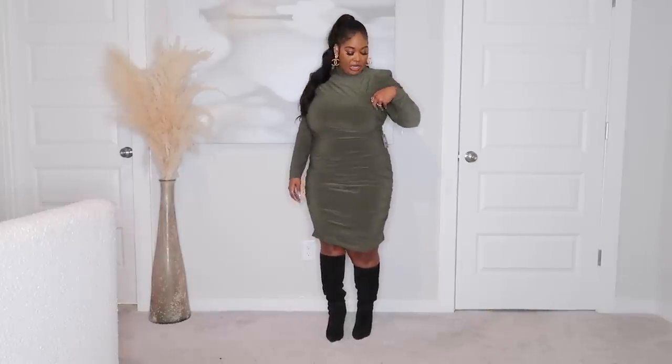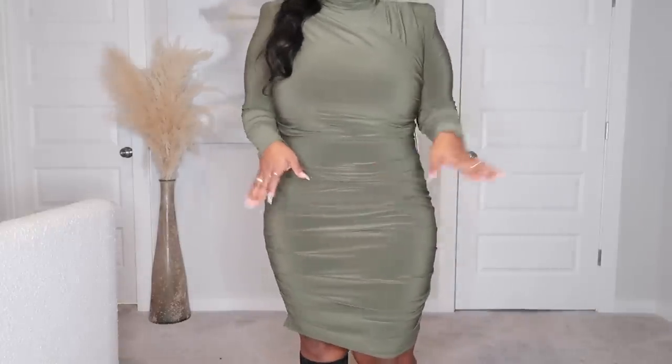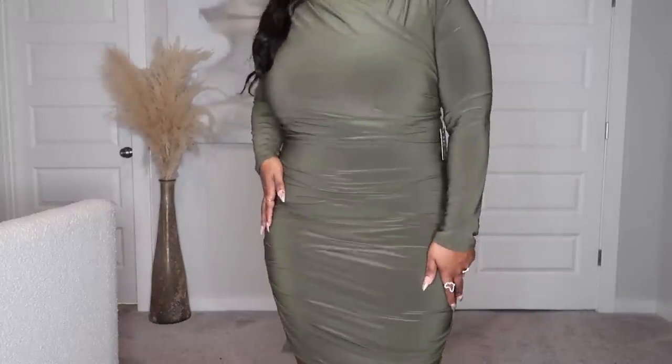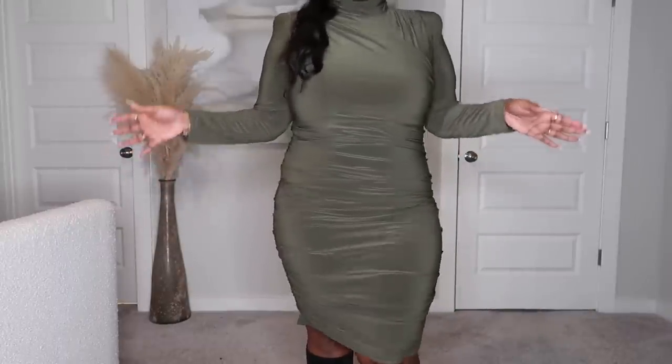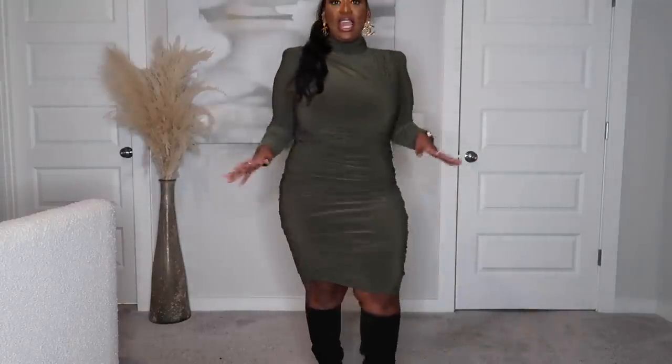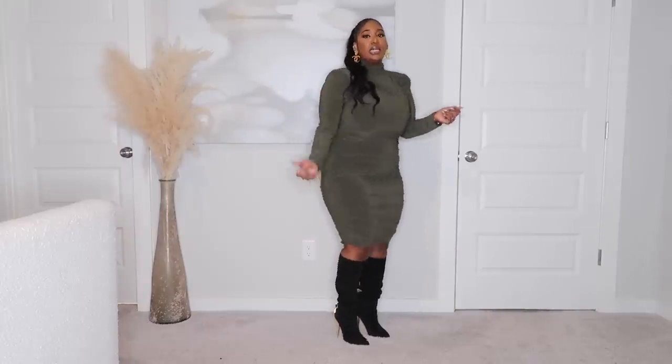This is the dress — it has ruche detailing and an interesting little piece coming over here. It's long sleeves and a different material than the olive green bodysuit. On camera it looks shinier than it actually is in person. I kept the tags on because I may return it and size up to an extra large. I do love it though — it's very sexy and flattering on the body. The shoulder pad detailing gives structure and balances you out, especially if you have wider hips or larger thighs.